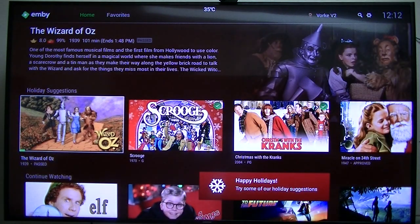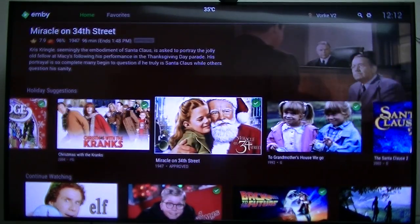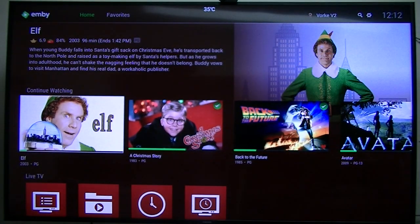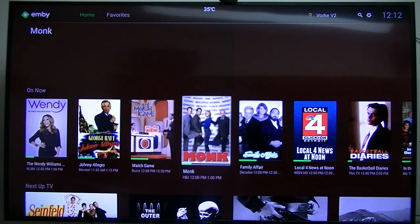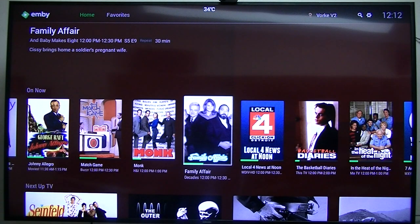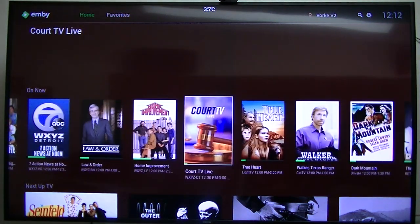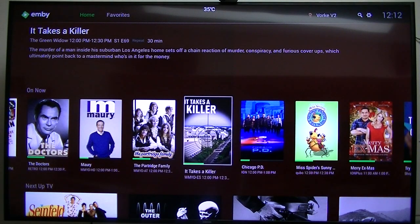Holiday Suggestions is one of the new features. I love the interface on this. There's a Continue Watching section and Live TV showing what's on now. My TV is free — I've got an antenna on my roof and a couple of HD Home Run tuners, so I can have a DVR, a digital video recorder. These are the stations right now. I think I get about 38 or 39 different channels.